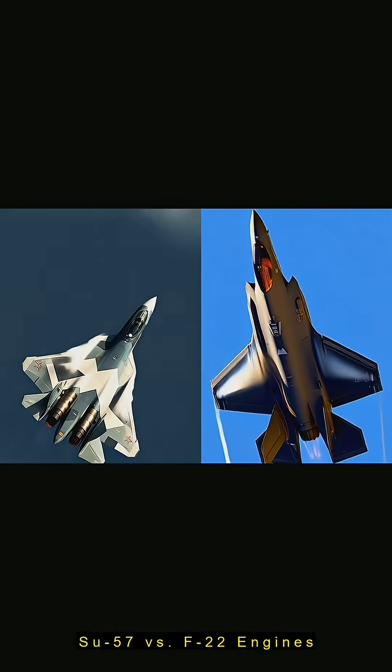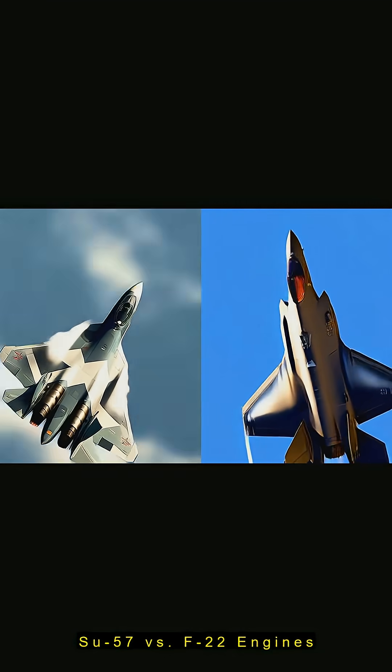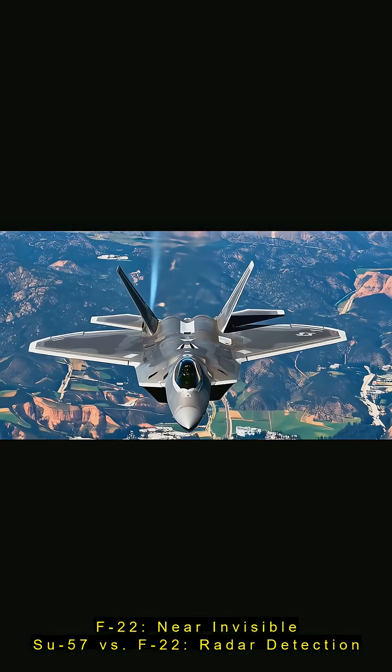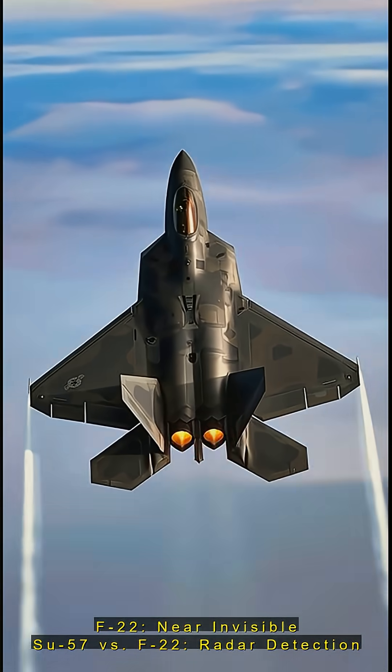But its exposed engine blades and less advanced coatings, lagging behind the F-22's top-tier composites, raise its radar signature to 0.1 to 1 square metres. Low-frequency radars spot it easier, unlike the F-22's near-invisible 0.0001 square metre profile.